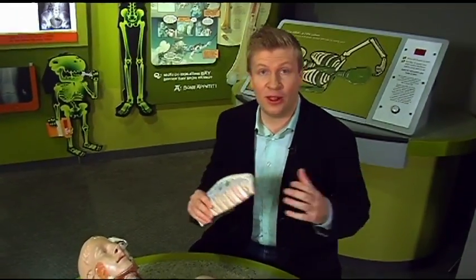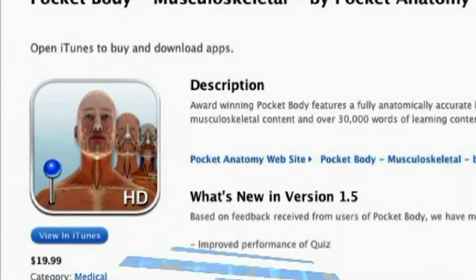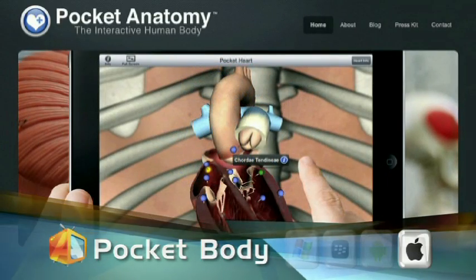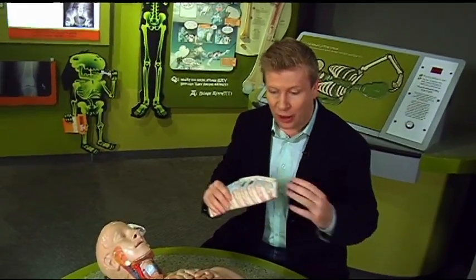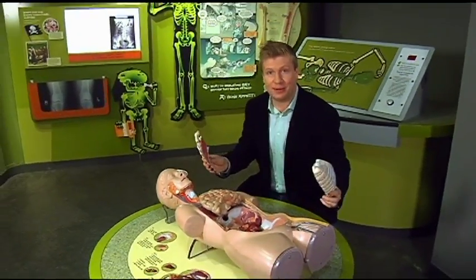From physics to physiology, we come to Pocket Body. Pocket Body is an app that gives you a guided tour of you. Explore things like muscles, ligaments, bones, and more. Learn the names and functions of the stuff that makes you work — everything from the outer layer of the skin, right down to the bones, and of course, everything in between.